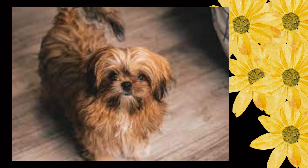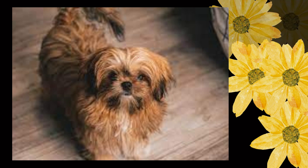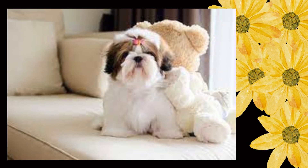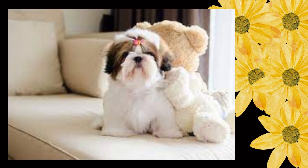Nose: nostrils are broad, wide, and open. Pigmentation: nose, lips, eye rims are black on all colors, except liver on liver pigmented dogs and blue on blue pigmented dogs. Fault: pink on nose, lips, or eye rims. Bite: jaw is broad and wide. A missing tooth or slightly misaligned teeth should not be too severely penalized. Teeth and tongue should not show when mouth is closed. Fault: overshot bite.